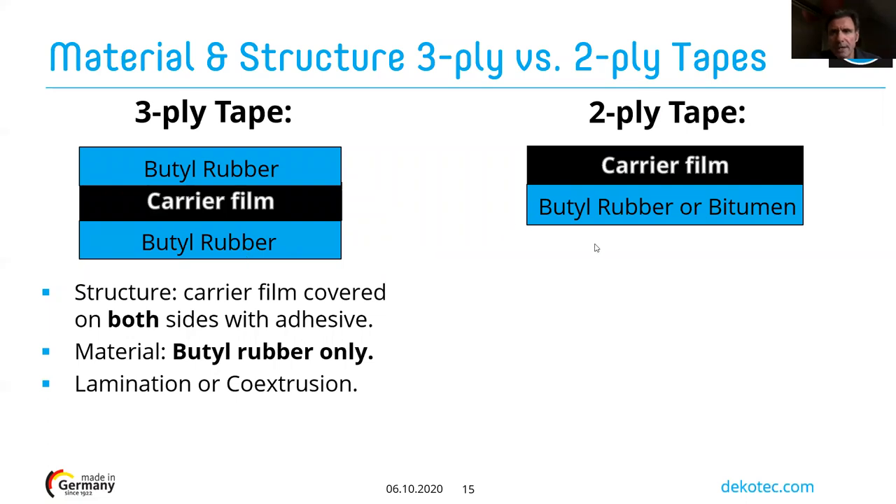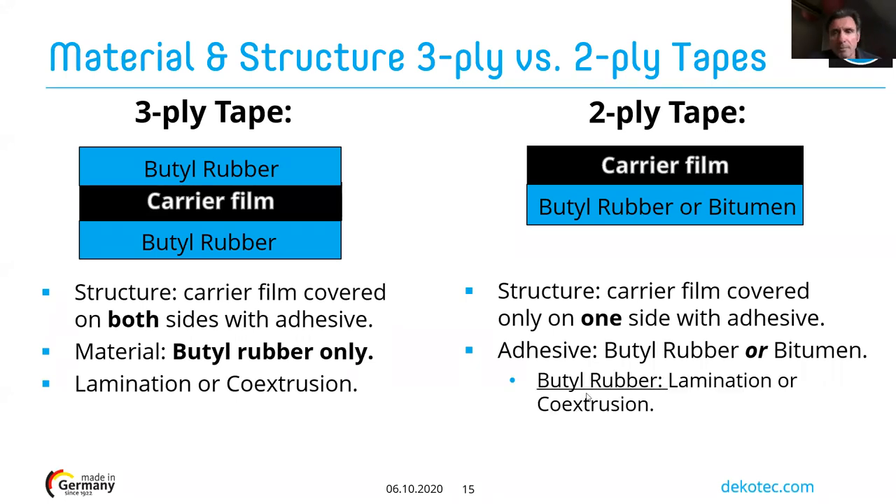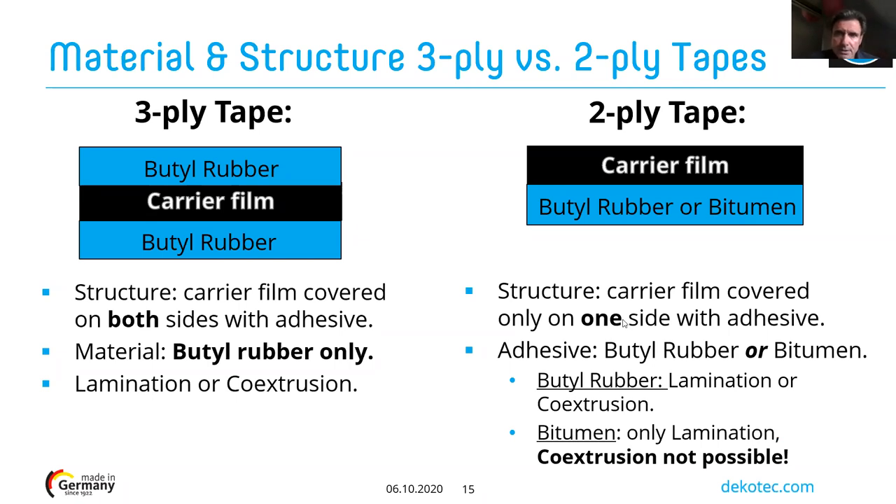A two-ply tape system has a carrier film covered on only one side with adhesive, which can be butyl rubber or bitumen. If butyl rubber is used, the tape can be made by lamination or co-extrusion. However, if the adhesive layer is bitumen, only lamination is possible — co-extrusion cannot be used with bitumen.